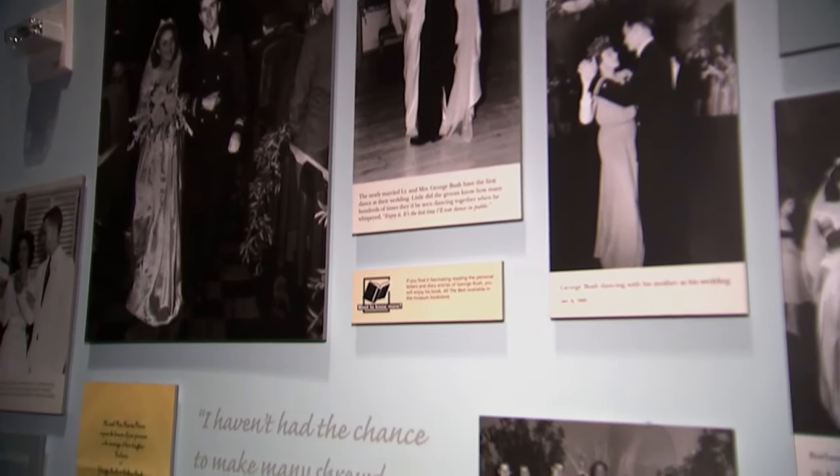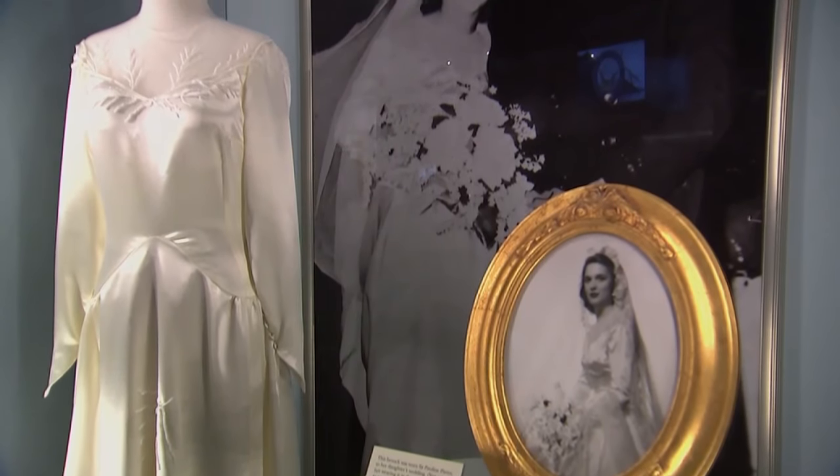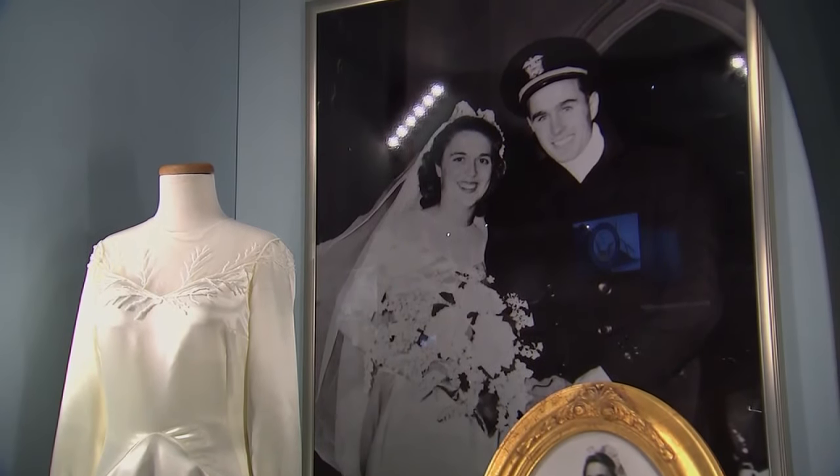We also see the first love letters he wrote to Mrs. Bush while he was away. The couple was married in 1945 while Mr. Bush was home from the war.